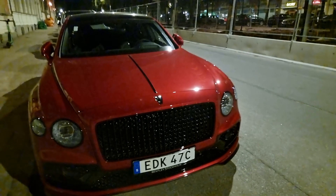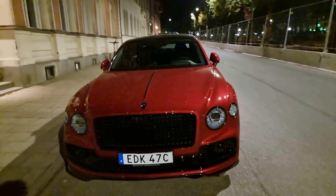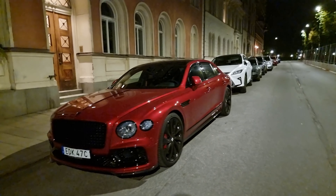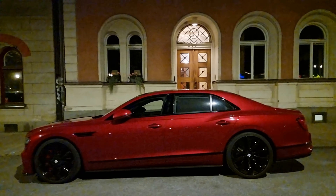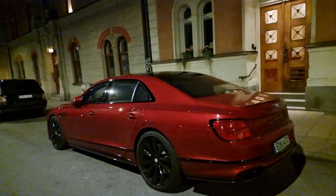Wow, so what do we have here? Mulsanne, Flying Spur — we kind of always mix up those names. I thought it was a solid color at first when I saw it, but it's metallic. Really sporty spec.